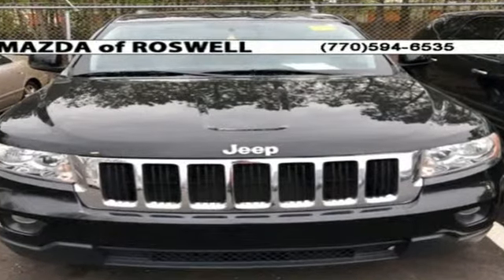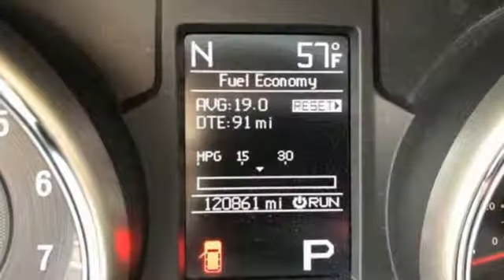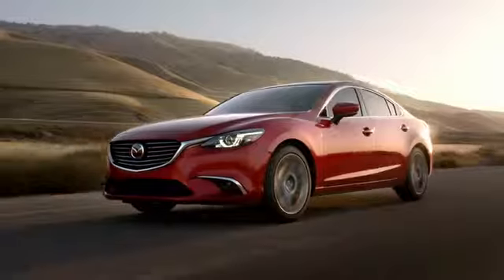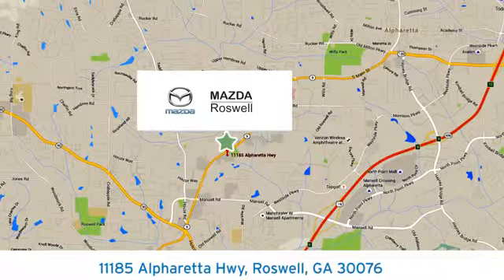The rugged and refined Grand Cherokee is just one more reason why Jeep is considered the benchmark for excellence. Take this one for a test drive today. For your cure for the common commute, visit today. We're conveniently located at 11185 Alpharetta Highway in Roswell, Georgia.